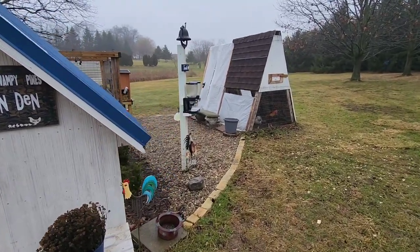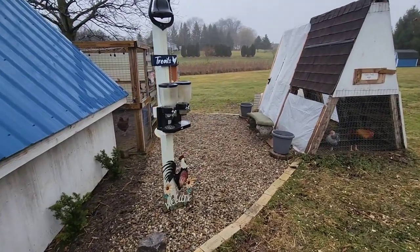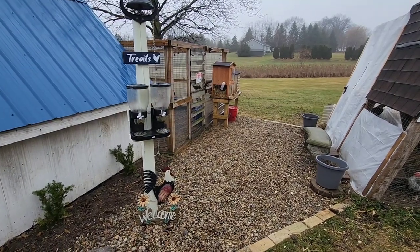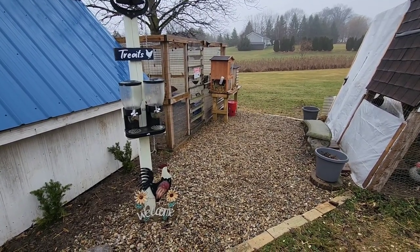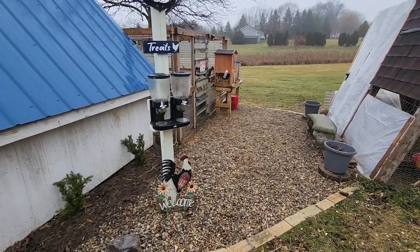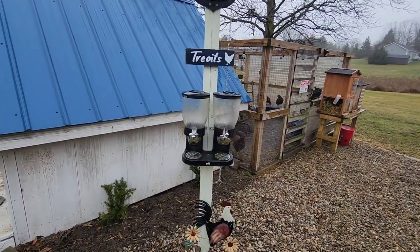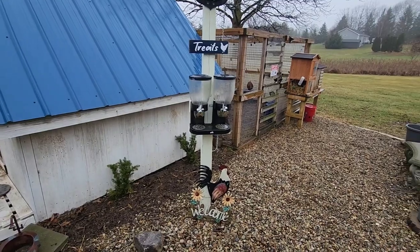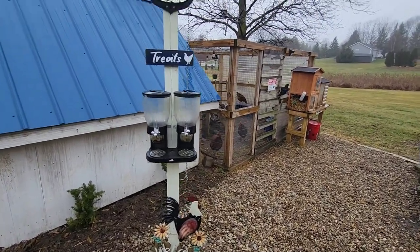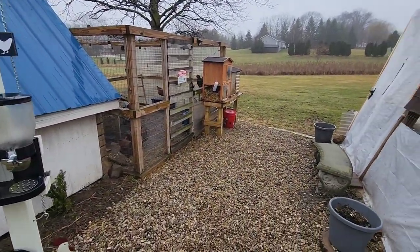Now we're going to move outside to the run area. We kind of built this in last year just because it gets so muddy in the spring and winter back here — it made it a little easier when we come out before work and things like that, so we try not to get too muddy. We put in a treat dispenser for when the weather permits so the kids can come up here and get scratch grains or whatever treats we put in there, and they like to ring the dinner bell and then go feed the chickens. That's a nice little feature we have.